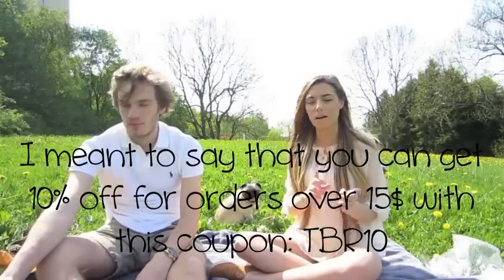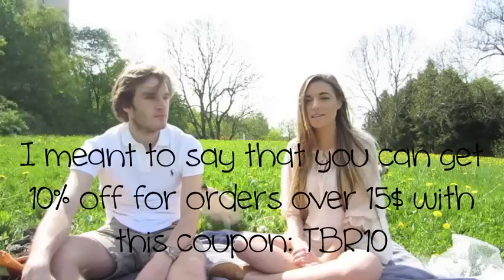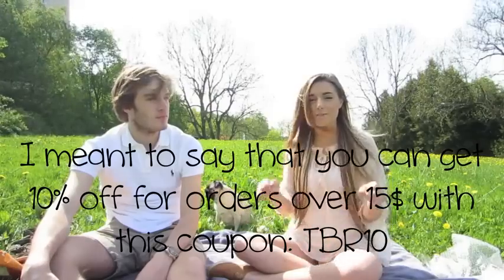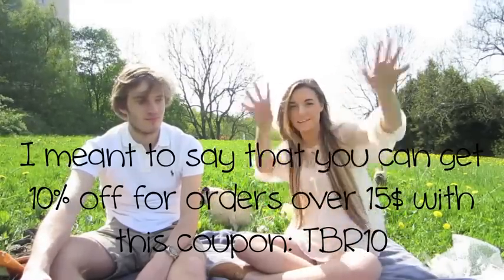If you like any of the items they show but they are not available for this giveaway, you can always buy them on the website and get 10% off if you spend more than $15. You just have to use the coupon code that is written in the description — I'll write it here too.